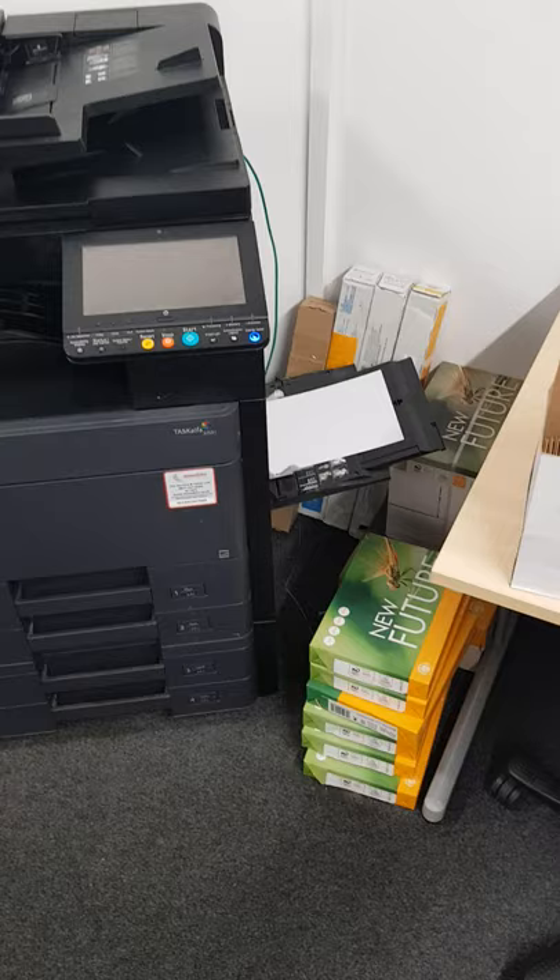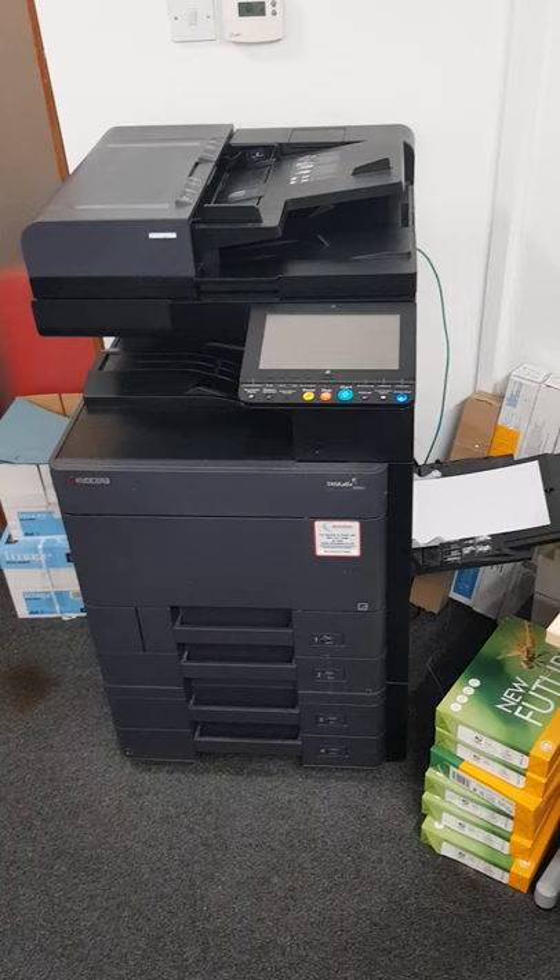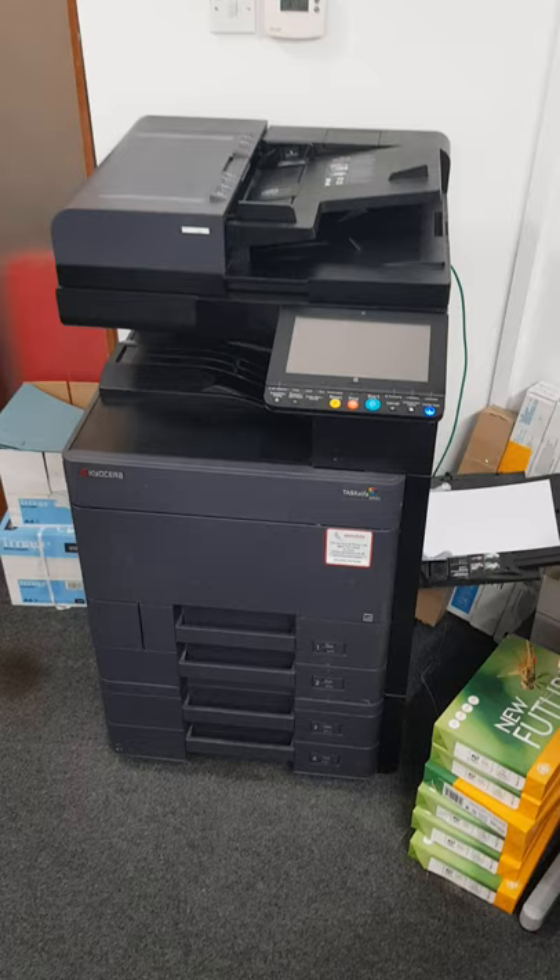In the olden days we had a set of toner on the shelf and we'd top that up if it ran out in the machine, but now the machine calls for toner automatically. The system is fine, but we have discovered that it's a little bit on the sensitive side.